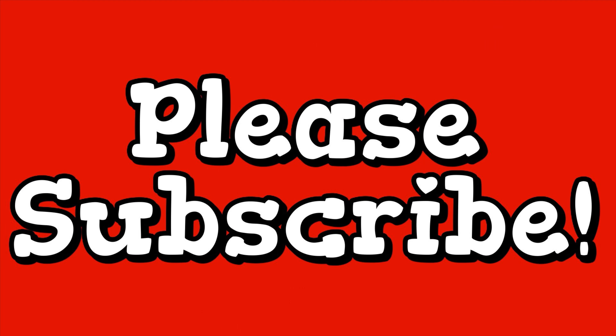If you're new I hope you'll subscribe. I love makeup, it's a whole lot of fun, and if you like eyeshadow palettes check out the eyeshadow palette playlist because there are a lot of videos there.